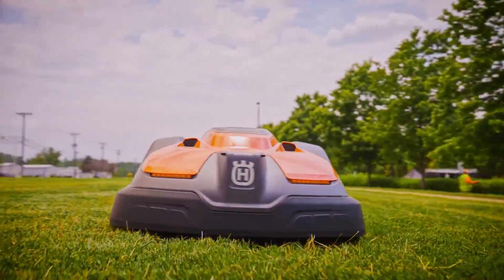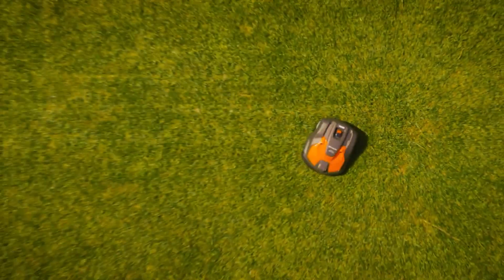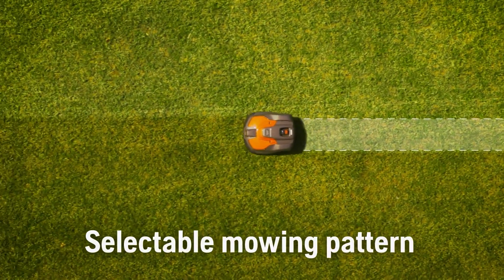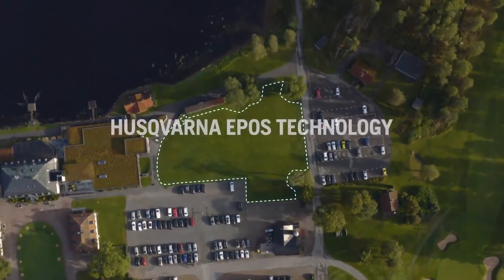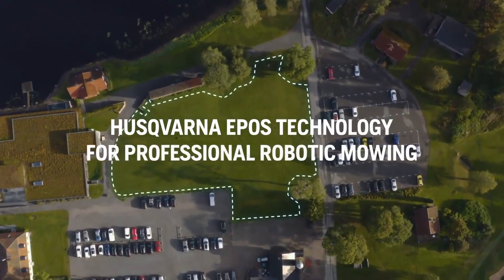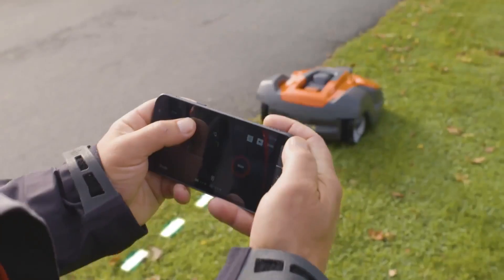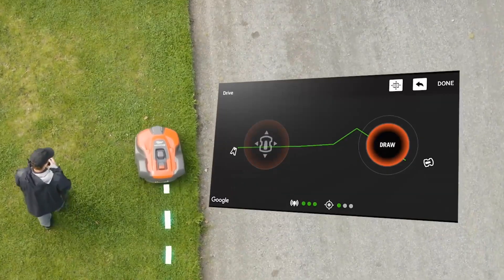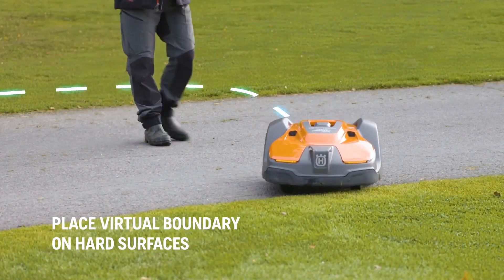The fourth robot mower on our list is the Husqvarna Automower 450XH EPOS, the best robot mower for steep hills. Released in 2023, it can handle slopes up to 45 percent thanks to its all-wheel drive and traction control. It also has a satellite positioning system that eliminates the need for boundary wires. Its smart app allows you to track and control it from anywhere, and a weather timer adjusts mowing frequency according to grass growth.